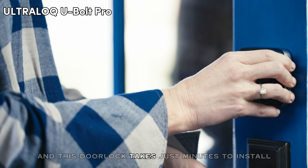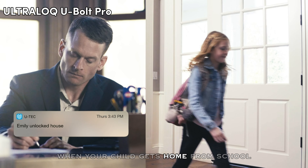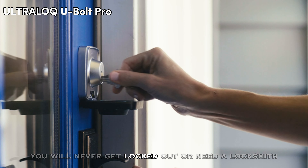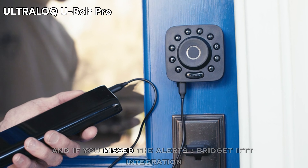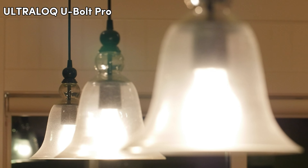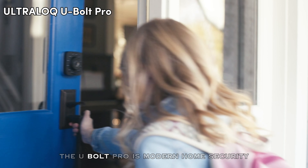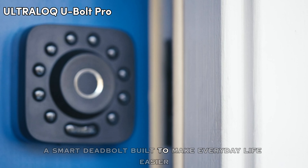This door lock takes just minutes to install. Receive notifications when your child gets home from school. With U-Bolt Pro, you will never get locked out or need a locksmith — just use a backup key or an external battery. And if you miss the alerts, IFTTT integration syncs your U-Bolt Pro with the rest of your smart home. Use voice commands with your smart speaker: 'Alexa, lock the front door.' The U-Bolt Pro is modern home security — a smart deadbolt built to make everyday life easier.